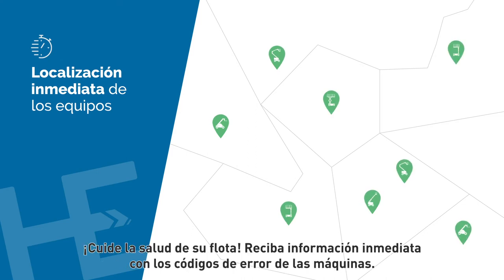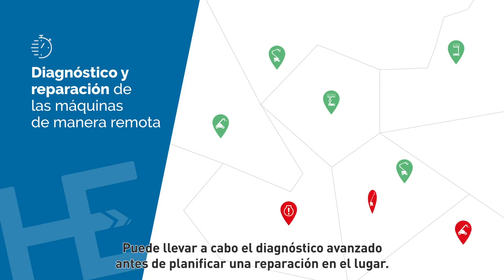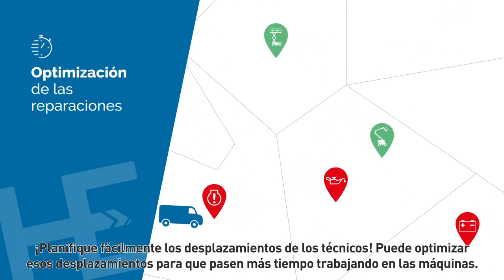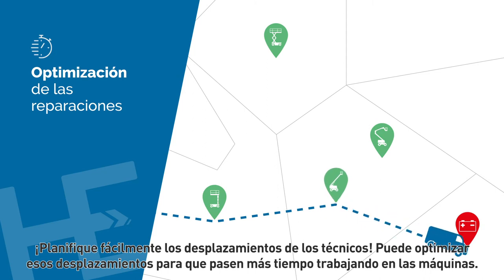Use the interactive map to locate your equipment and keep your fleet healthy. You are instantly informed about machine fault codes. You can perform advanced diagnostics before planning an on-site repair, and easily plan your technicians' journey.